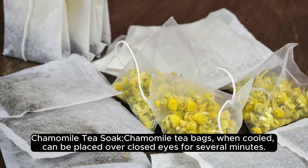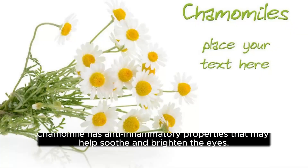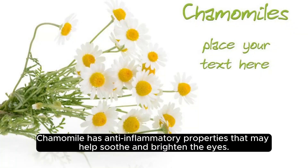Chamomile tea soak. Chamomile tea bags, when cooled, can be placed over closed eyes for several minutes. Chamomile has anti-inflammatory properties that may help soothe and brighten the eyes.